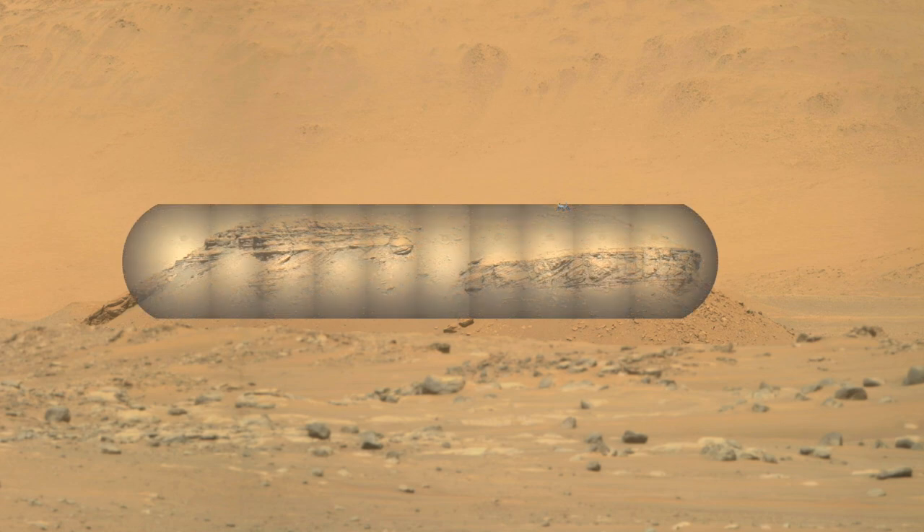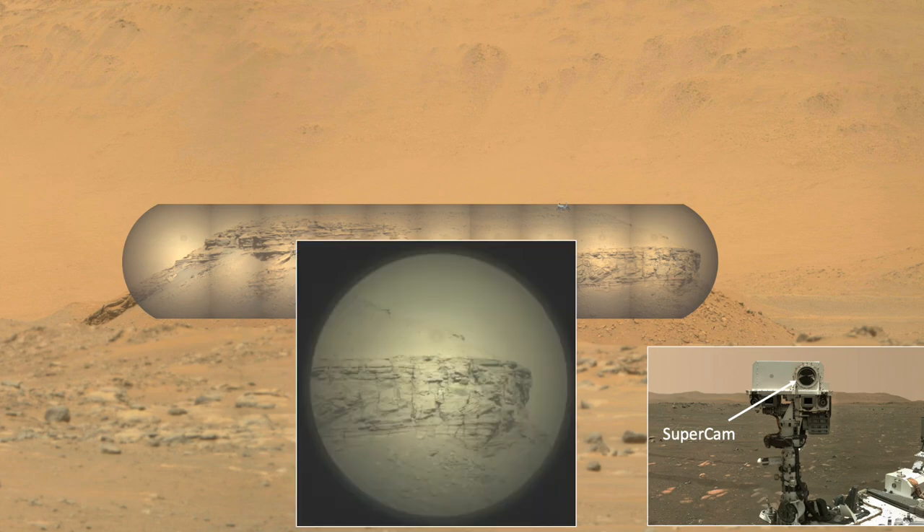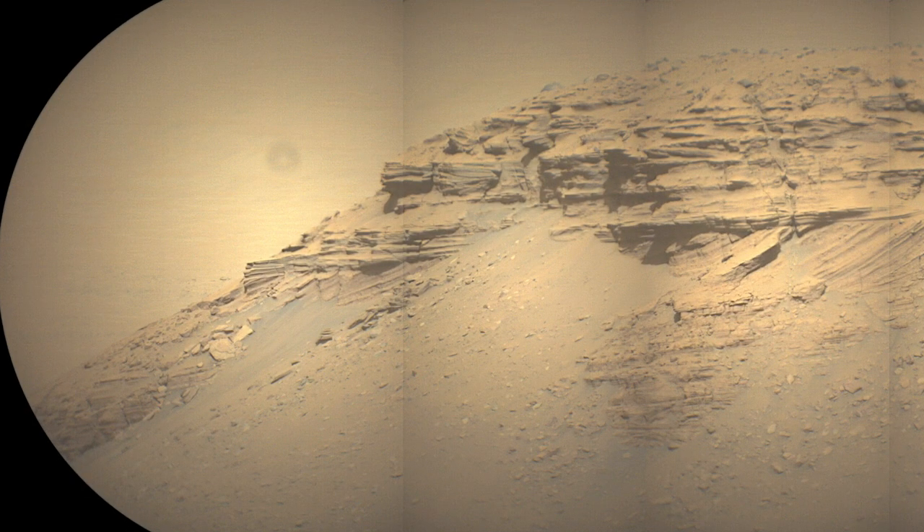Thanks to another camera on Perseverance, we can get even closer. SuperCam is also mounted on the mast and includes a Schmidt-Cassegrain telescope with a 110 millimeter mirror — about four inches — and a focal length of 563 millimeters. It takes pictures that look like you're looking through a telescope, because that's what it is. Take a bunch of overlapping pictures and you can put them together to make a mosaic.